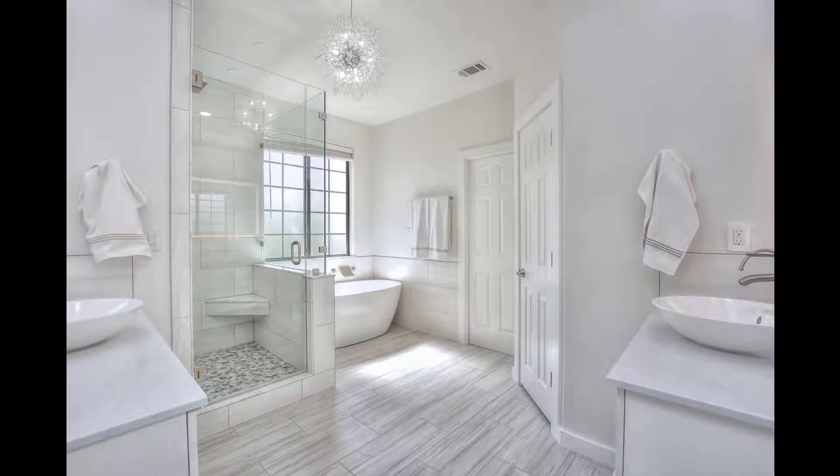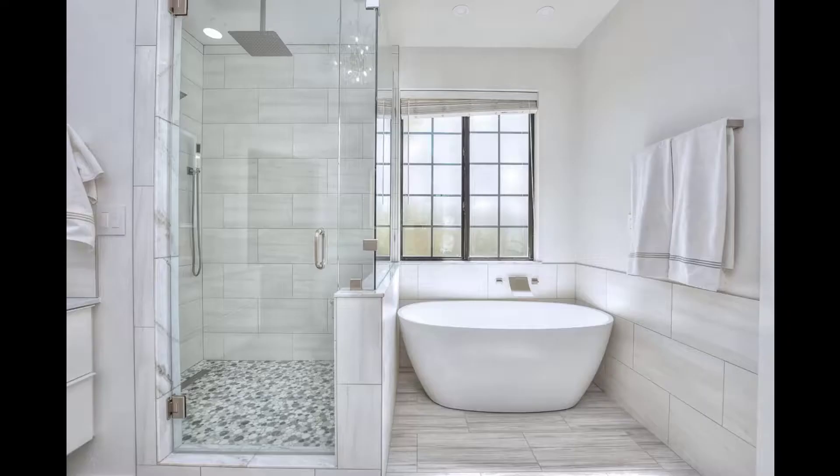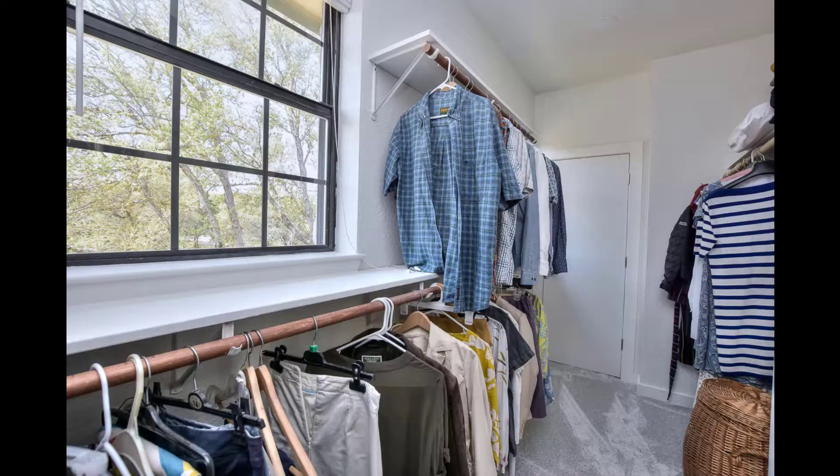Incredible refurbished bath. Note the beautiful flooring, split double vanities, framed mirrors, recessed lighting, soaking tub, and again a big wonderful open shower with the rain shower head. Look at the detail in this shower — no corners cut in remodeling this home. And this picture actually doesn't do this closet justice — it is fantastic.